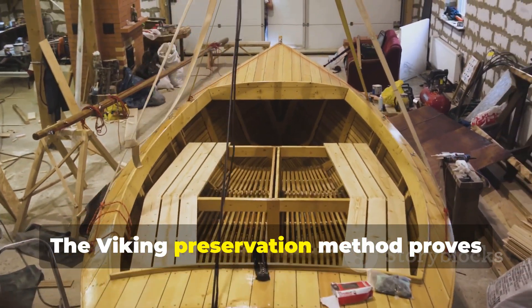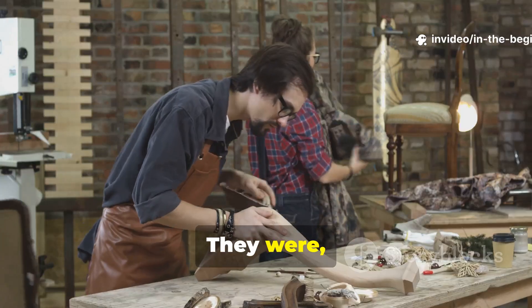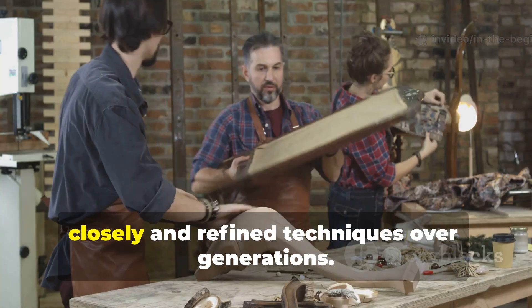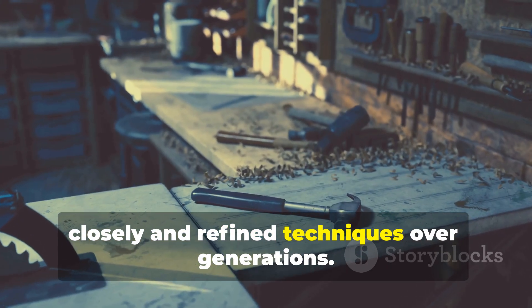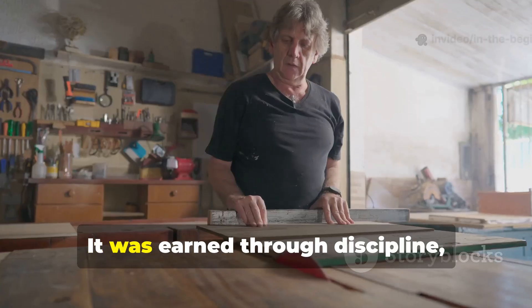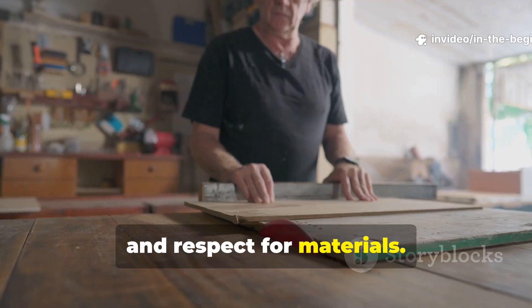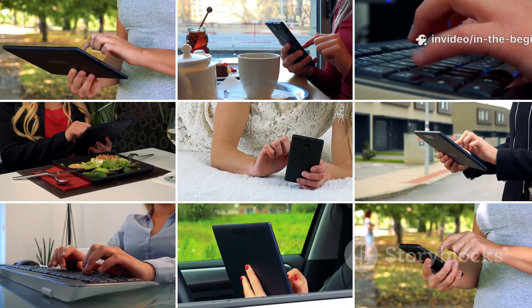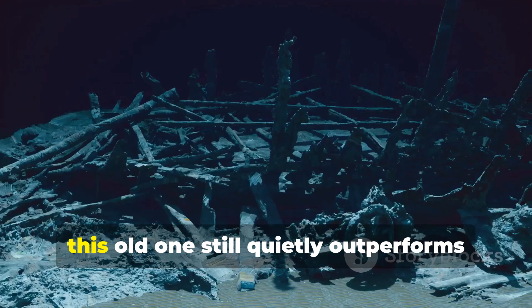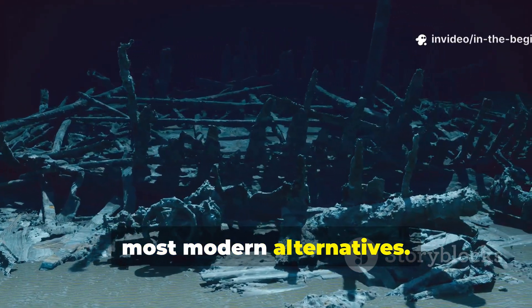The Viking preservation method proves that ancient builders were not primitive. They were, in fact, practical engineers who observed nature closely and refined techniques over generations. Their success was not accidental — it was earned through discipline, restraint, and respect for materials. In an era obsessed with new solutions, this old one still quietly outperforms most modern alternatives.